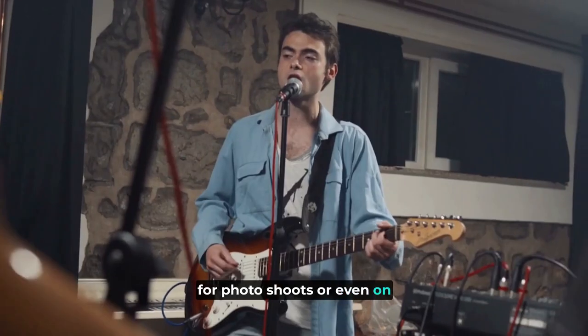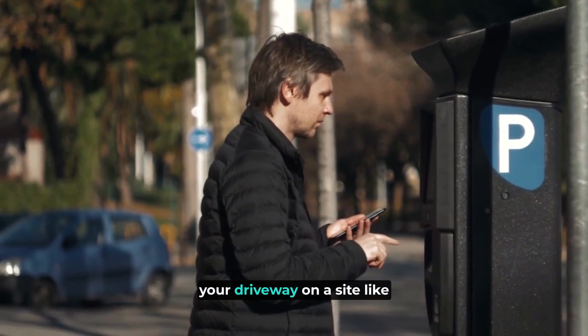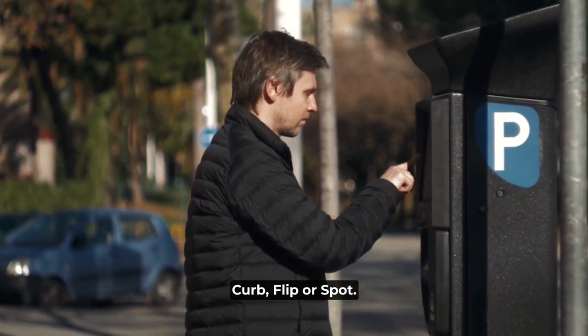For example, you can make your home available for photo shoots or on Gigster or Peer Space. You can also offer paid parking on your driveway on a site like Curb Flip or Spot Hero.